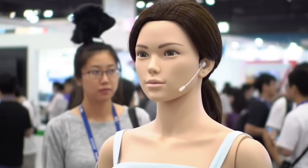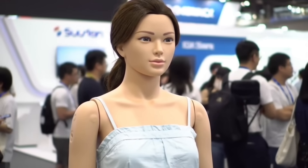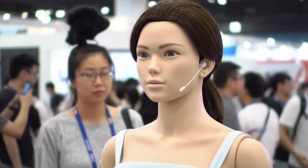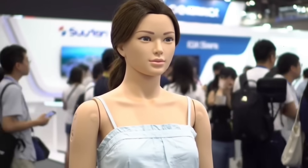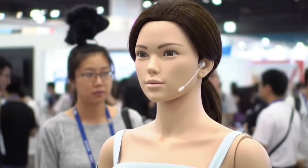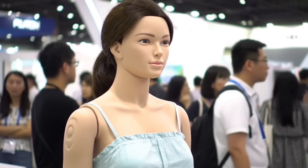Her design enables her to hold complex poses, making her a favorite among artists, filmmakers, and collectors who desire a lifelike model for artistic use. Neodoll Technologies has made longevity a priority with Alara, with replaceable modules and software updates enabling her to stay up-to-date as technology advances. With her combination of realism, responsiveness, and interactivity, Alara demonstrates the new frontier in robotics — where intelligence, beauty, and companionship blend seamlessly.